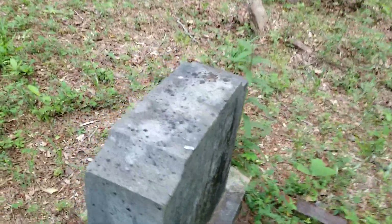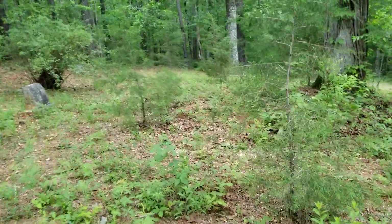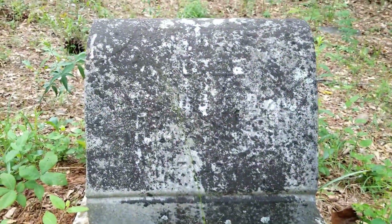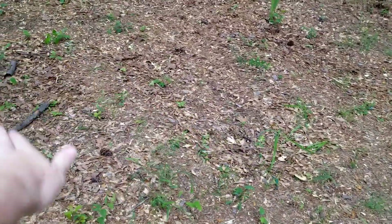Looks like a newer headstone the way it's designed. There's another unmarked one — that one's outlined with rocks and brick around it. Let's go over here and see how old these are. And this is what's sad right here — you can see, well I don't know if you can see on camera — that's recessed, recessed, recessed. Because those are graves that have sunk.